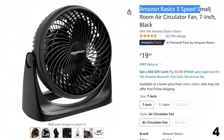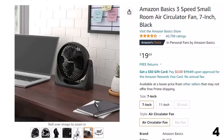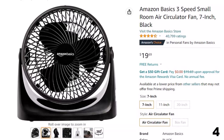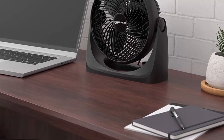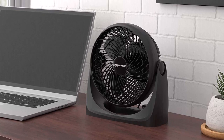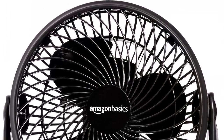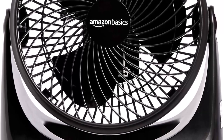Number 4: Amazon Basics 3-Speed Small Room Air Circulator Fan — now you can get it at around $20. Features: a 7-inch corded electric air circulator fan with 3-speed settings and a 90-degree variable tilt head for easily changing the direction of airflow. Suitable for tabletop or floor, perfect for small rooms. Customers love its powerful airflow, adjustable tilt, and quiet operation. However, some customers find it slightly bulky and noisy on medium and high settings. Manufacturer's warranties may not apply in all cases, depending on factors like use of the product, where it was purchased, or who you purchased from. Please review the warranty carefully and contact the manufacturer if you have any questions.